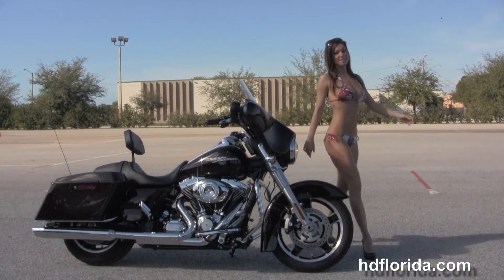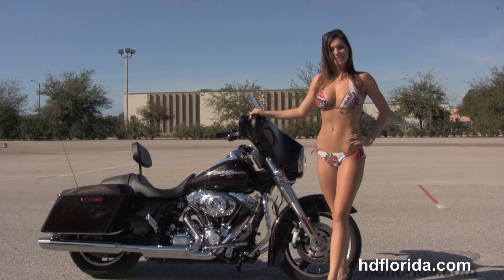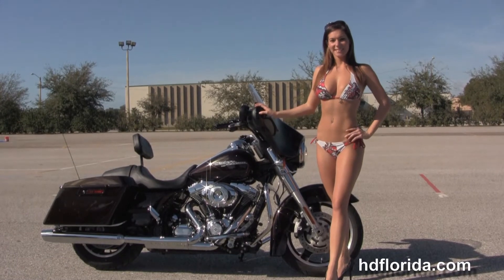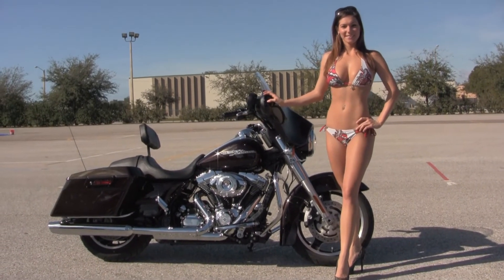We are rated number 1 in customer service and have over 1,200 new and previously enjoyed motorcycles to choose from, and we ship used bikes anywhere in the world. For more information on the Street Glide click the link below, and to view the rest of our high-grade inventory visit us at TampaHarley.com — we're always open 24/7. And remember, have one rockin', smokin', badass Harley day!